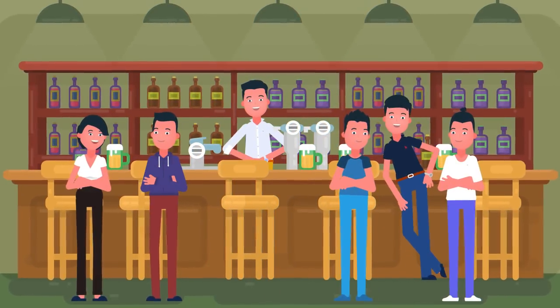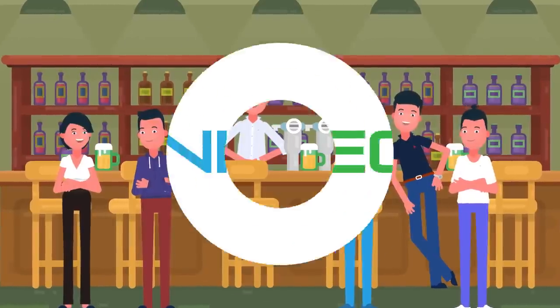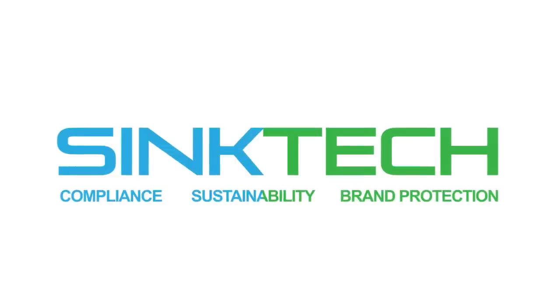What's a consistently clean glass worth to you, your customers, and your reputation? SyncTech. Compliance. Sustainability. Brand protection.